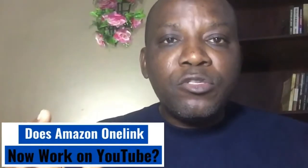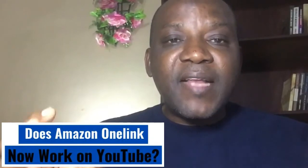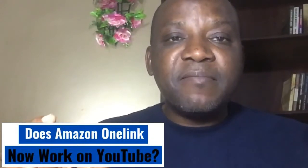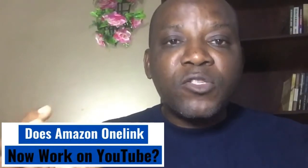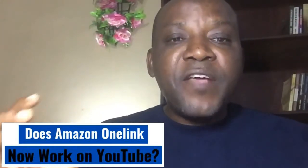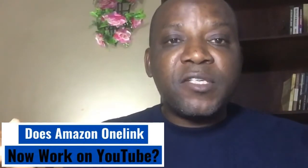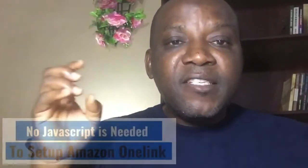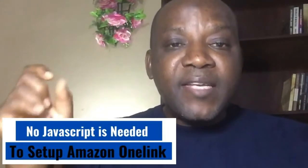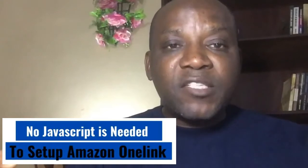Do Amazon One Link now work on YouTube? Recently we reviewed the sign up and the setup of Amazon One Link. The review was to help our audience consolidate their various Amazon associate programs in different countries with that of the US with just one link. The review and the setup of Amazon One Link was done without the use of JavaScript.